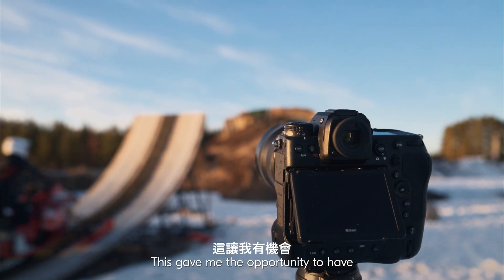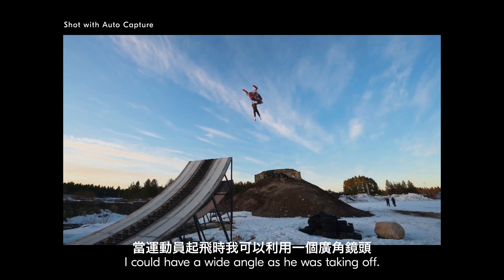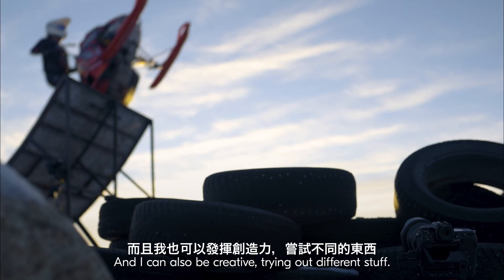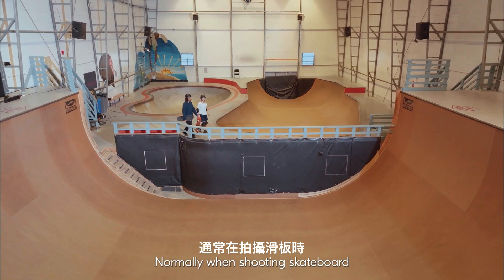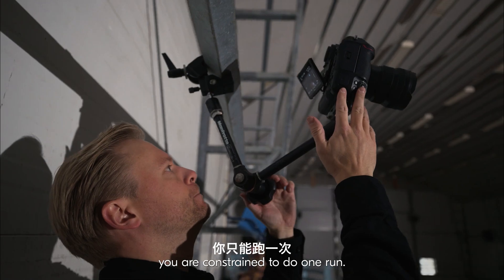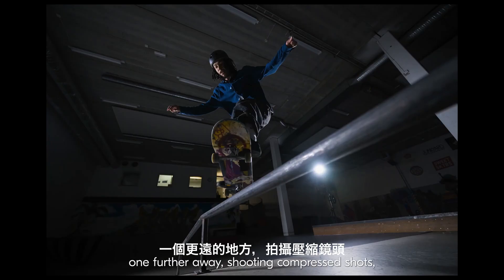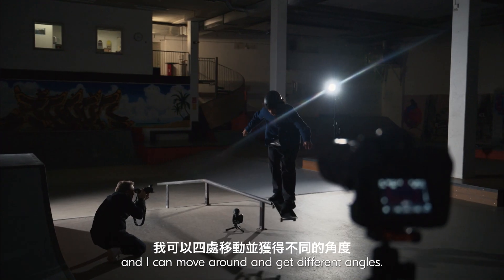This gave me the opportunity to have a lot of different angles. I could have a wide angle when he was taking off, a telephoto shooting by myself, and also be creative trying out different stuff. Normally when shooting skateboard you're constricted to one run, but on the rail with David I could put a camera beneath the rail, one further away shooting a compressed shot, and move around to get different angles.